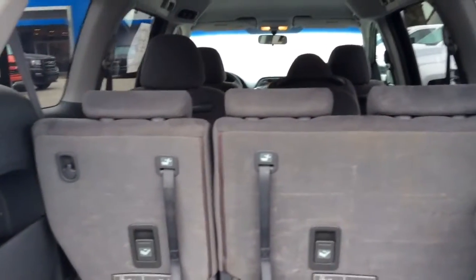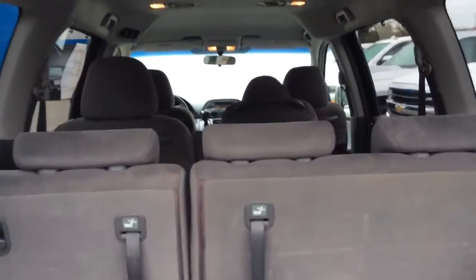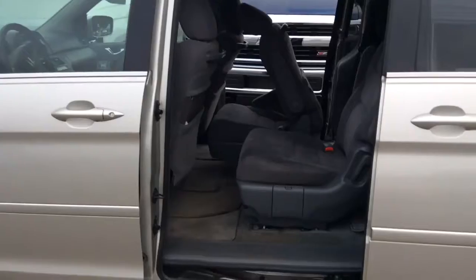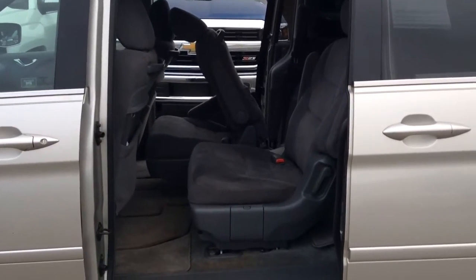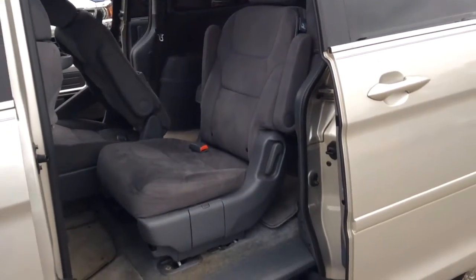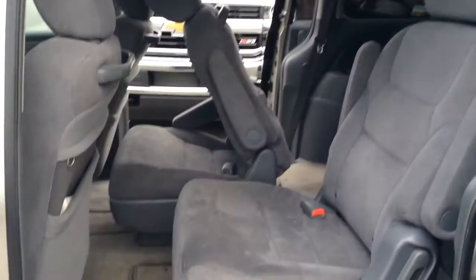This Honda is equipped with 3rd row seating. You have 2nd row captain's chairs and then 3rd row 60-40 split. The van side doors are electronically opened by the key fob, if you wish. There is your 2nd row seating with your captain's chairs and your armrests.